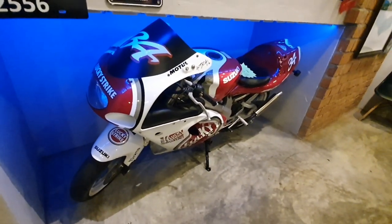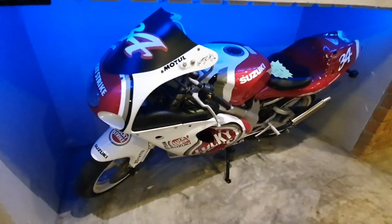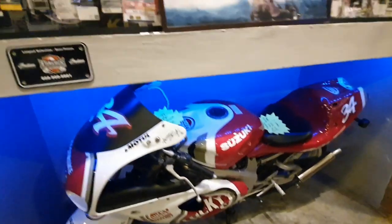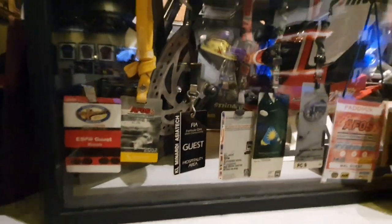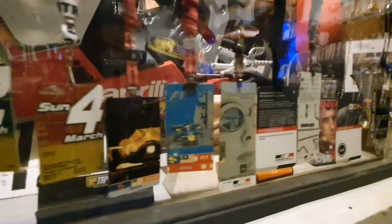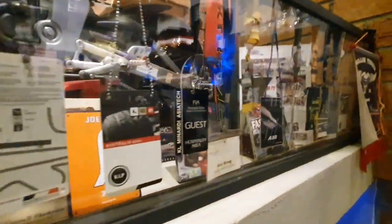That is an RSV 250 Suzuki two-stroke. I love this bike — very proud of it. And these are all my passes — well, not all of them, just a few — from my days being involved with Formula One and Formula Asia.